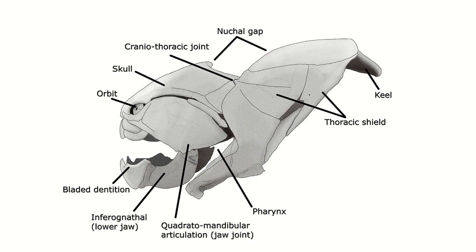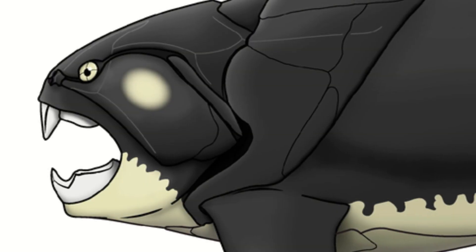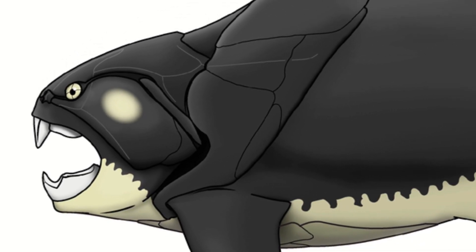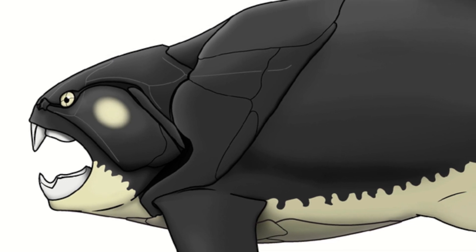Dunkleosteus remains found over the years have mostly been restricted to the cranial armour, meaning we've long known almost everything about the skull but not much else behind the neck. So let's start with the head.